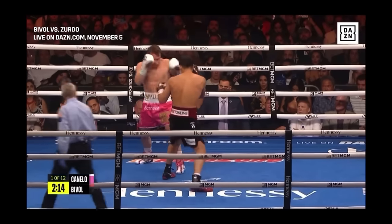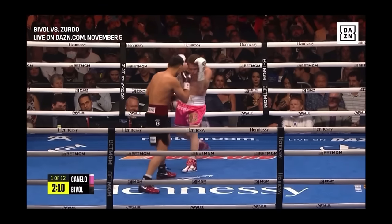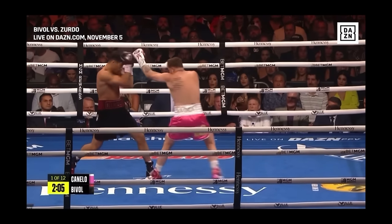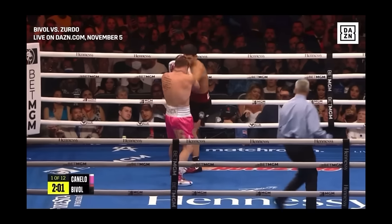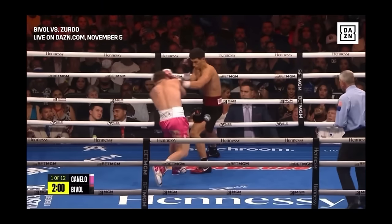At this point Canelo is trying to cut the distance, and for the rest of the sequence we see Bibo using his lead hand to keep Canelo at bay — jabbing and touching him. None of these punches are making damage, but they are breaking Canelo's rhythm. Canelo throws a big shot just trying to regain control, and Bibo right away takes it away with another jab. Bibo is even pushing Canelo out of the way with his lead hand, making Canelo more and more aware of Bibo's lead hand.